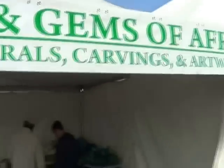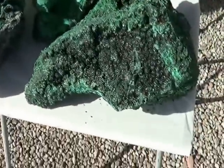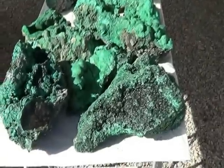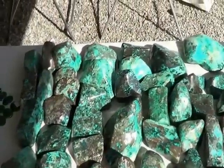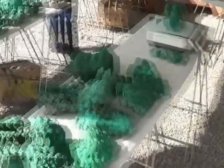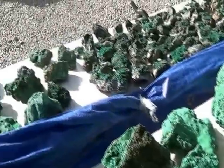This is malachite, at Gems of Africa. The owner graciously agreed for us to go ahead and shoot pictures here, so we're taking pictures of this malachite. Where's it from? Congo. Very beautiful. This is botryoidal malachite from the Congo — that's right, a fine malachite selection. We'll see you from KRAZ TV, and we thank the owner of this booth for letting us show his wares.